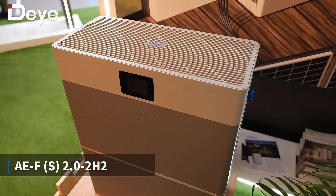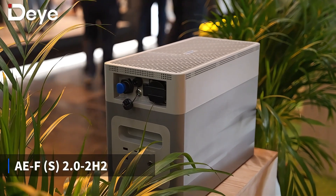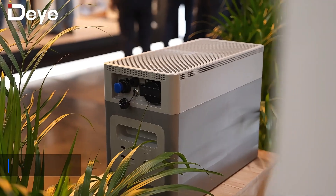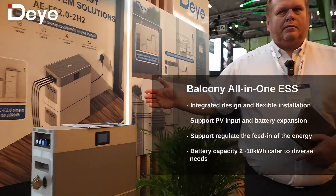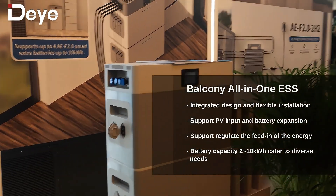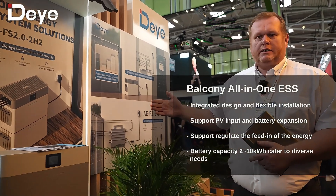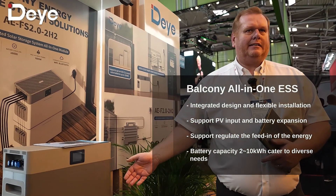Here we have our new balcony energy storage system. This one has a capacity of around 2 kilowatt hours per battery pack, and we can stack it up to 10 kilowatt hours. This one you can perfectly use with our micro inverter systems, and you can also use it to regulate the feed-in of the energy. You can also pick this up and take it outside — for a camping solution or whatever.